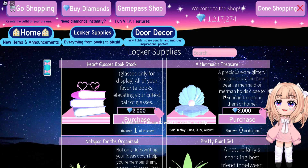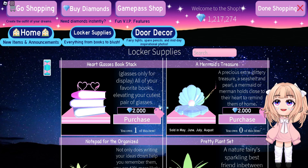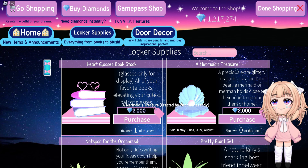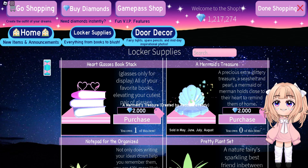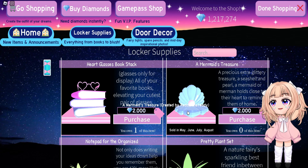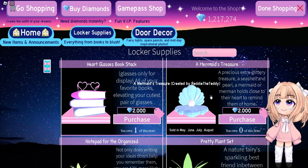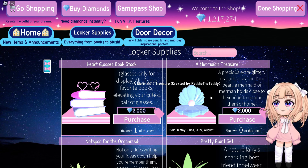For the locker decorations, we are getting a Mermaid's Treasure. This is really cute — I think I definitely need to make sure I buy this when it comes back on sale. There was so much going on with the release of Campus 3 and I personally missed a lot of stuff that was on sale during Tide to Glow season, so I'm very excited for this stuff to come back. And that's the only thing in the locker decorations that will be coming back on sale.